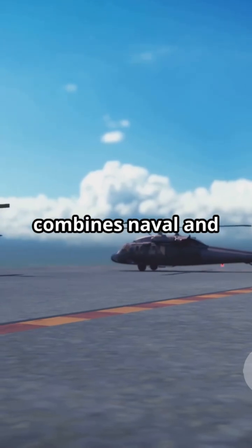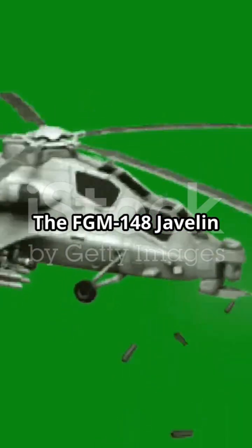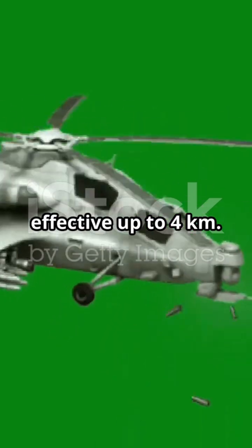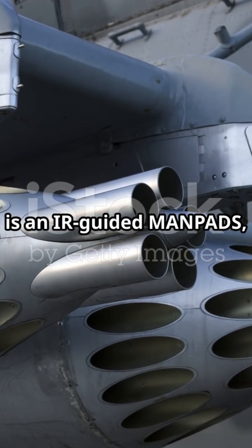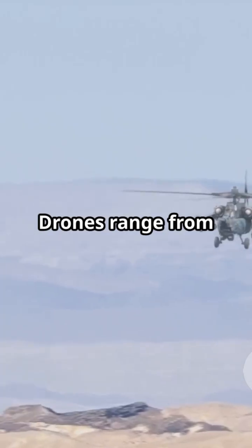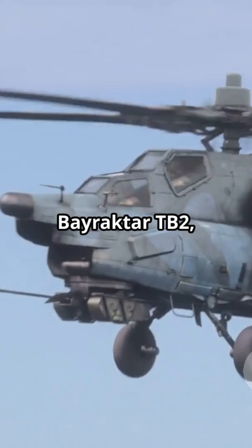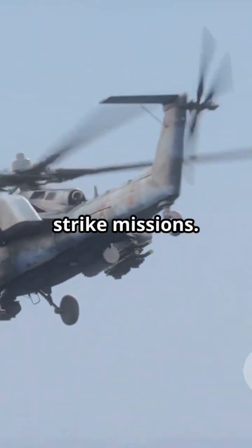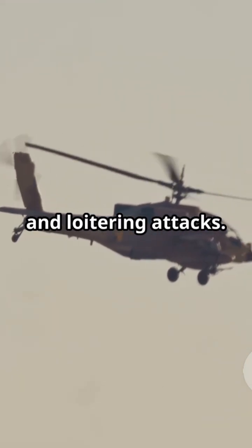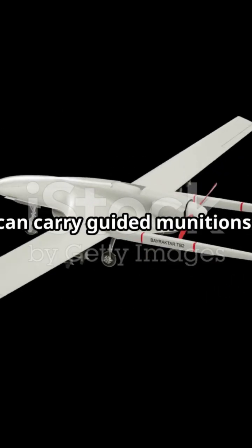Modern defense combines naval and ground forces. Javelins, Stingers, and drones form a layered protective network. The FGM-148 Javelin is a fire-and-forget anti-tank missile with a tandem HEAT warhead, effective up to 4 km. The FIM-92 Stinger is an IR-guided man-portable air defense system with a range up to 4.8 km and altitude ceiling of 3.8 km. Drones range from small loitering munitions like Switchblade 300/600 to medium-altitude long-endurance systems like Bayraktar TB2, performing ISR and strike missions.